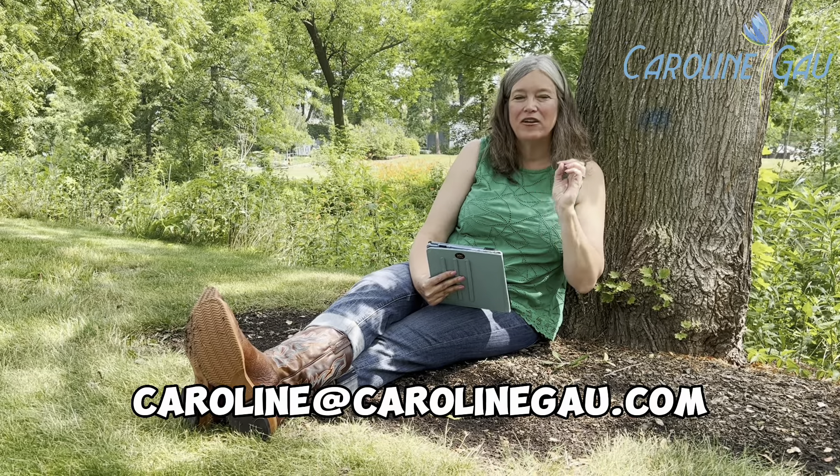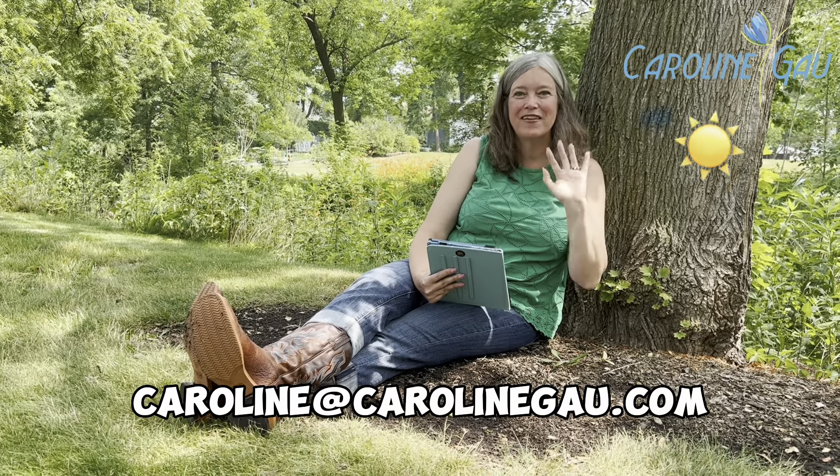For more detail or information, please contact me. I'd love to connect.